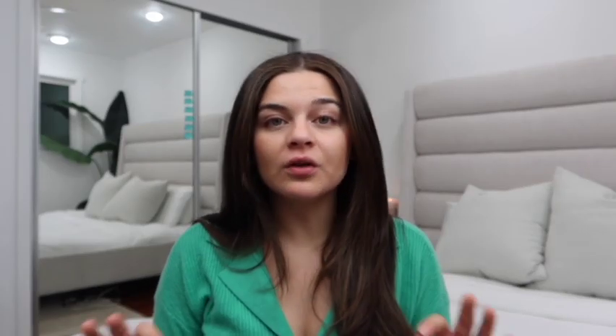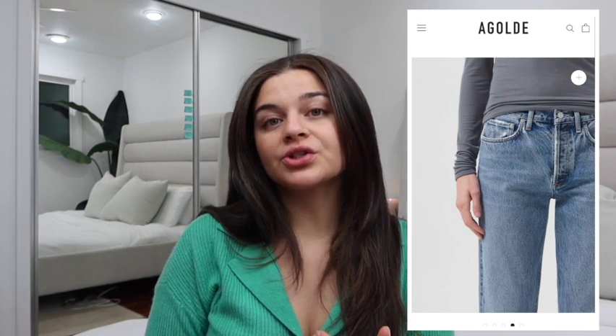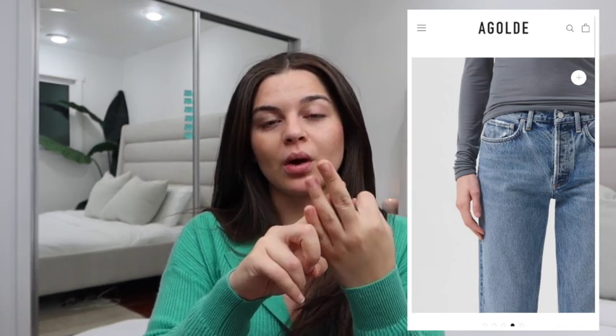For sweaters, I like to stick to cashmere or cotton. Cashmere feels really good — it's a high quality material. For cotton, I'm a sweater so anything breathable is a must for me. Next up we have jeans. A well-fitting pair is a must-have for fall, really for any season. I always follow light wash, medium wash, dark wash, and black. A black jean is completely different from a super dark wash — it just creates a completely different look.